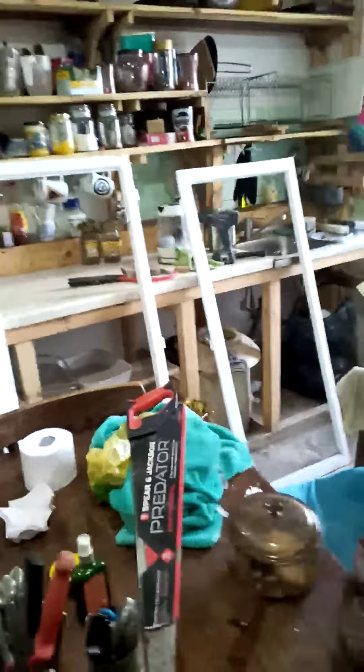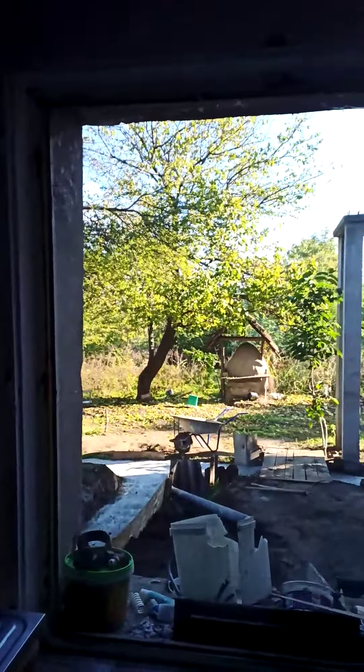Hello people, welcome to the daily vlog here with Aurea Rogers doing her renovations in Bulgaria. This morning I decided to take the windows out to put more glass in them.